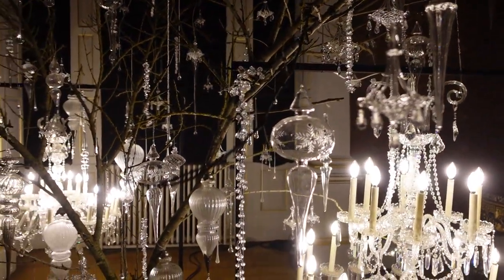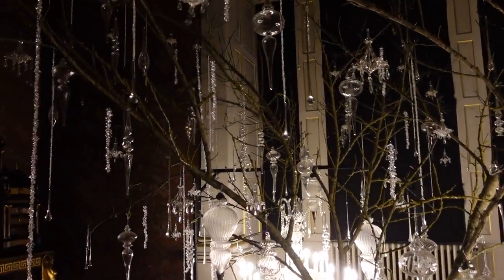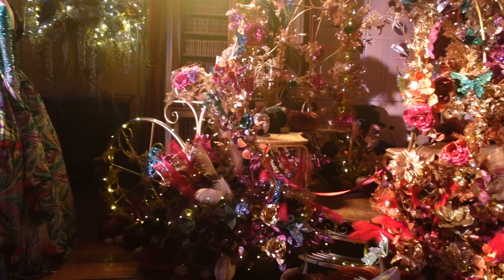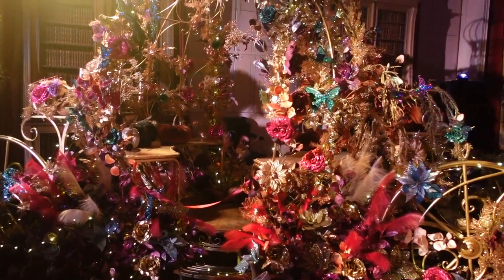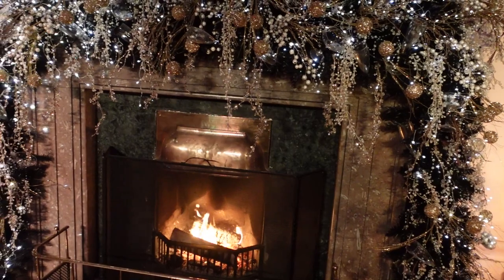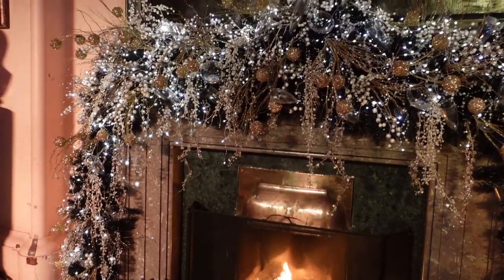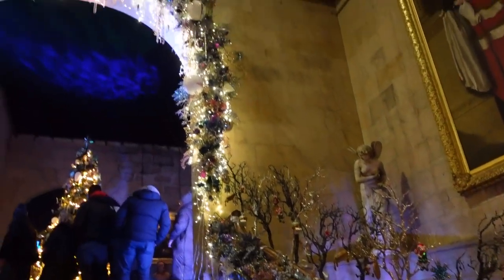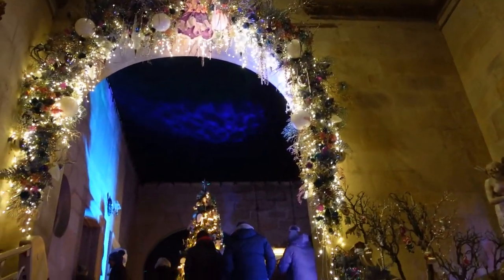Very Christmassy, very wintery. This was one of my favourites - this was Cinderella. The fireplace and the decoration around the fireplace was so nice. And this was on the way back out - you just do a big loop and can tour every room. It's just gorgeous.